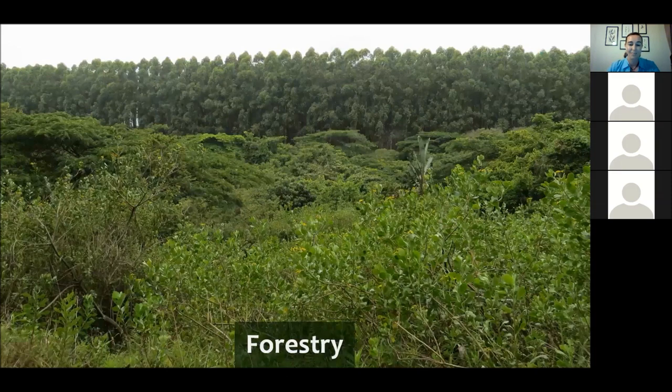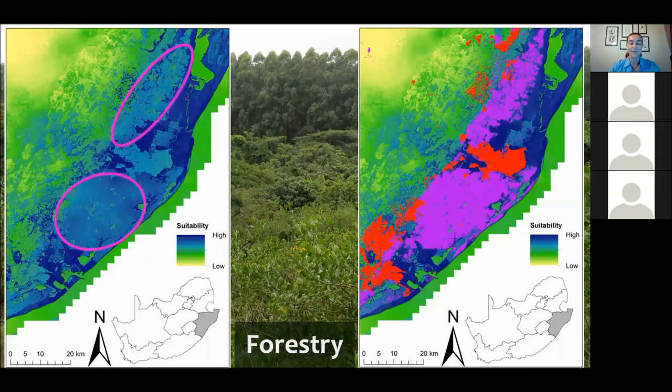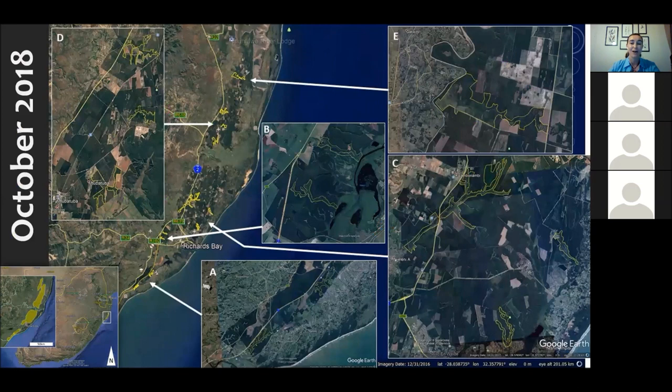I mentioned the forestry landscape and the potential for these alternative landscapes to provide suitable habitat. Our model outputs show that forestry landscapes are not coming up as green — they're coming up as blue areas, indicating a high level of suitability for Southern Banded Snake Eagles. We needed to go out and ground-truth this concept. In 2018, I headed out with a small team specifically targeting these forested landscapes in the Northern KwaZulu-Natal region, from Richards Bay all the way down to Mtunzini in the south.